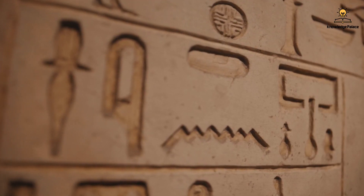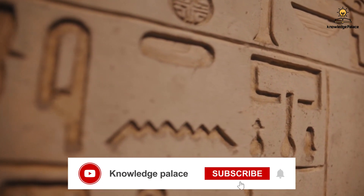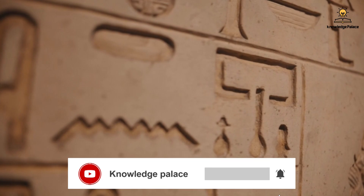Hello and welcome to a new video. If you're new to the channel, don't forget to subscribe and hit the notification bell so you can receive our videos right away.